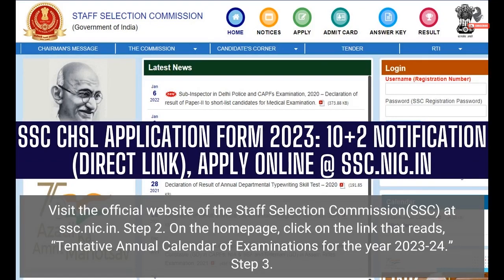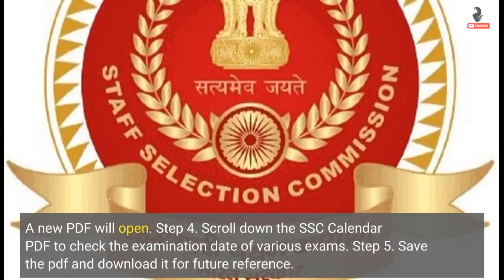Step 2: On the homepage, click on the link that reads 'Tentative Annual Calendar of Examinations for the Year 2023-2024.' Step 3: A new PDF will open. Step 4: Scroll down the SSC Calendar PDF to check the examination dates of various exams.